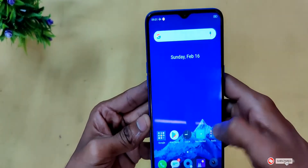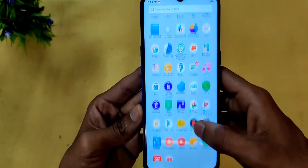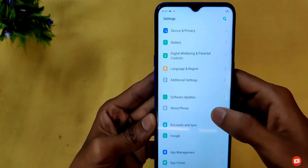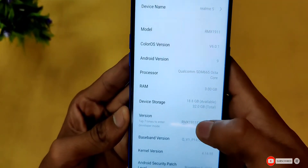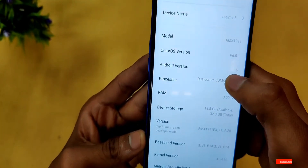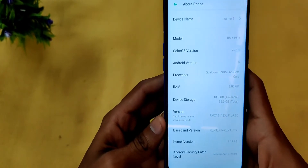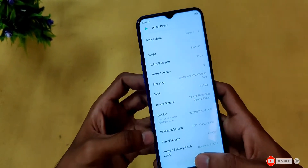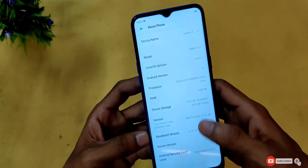There is some pre-installed software and apps. Going into the settings and checking 'About Phone', we can confirm this is the Realme 5 with 3GB RAM and 32GB internal storage. It runs Android 9 with ColorOS 6.0. You can update it to Android 10 with ColorOS 7.0 for a better experience.